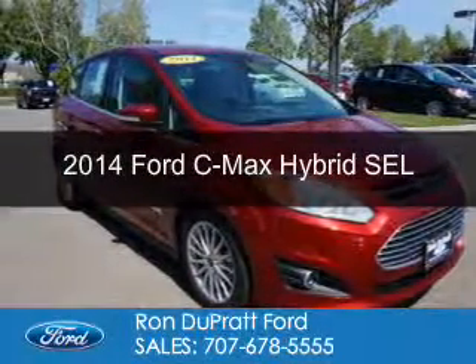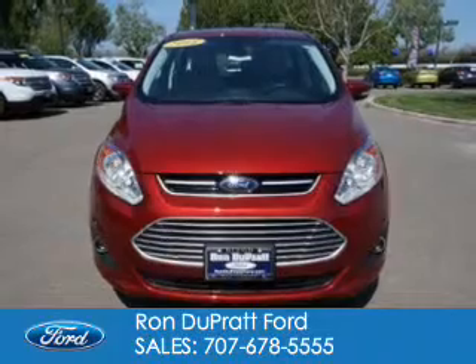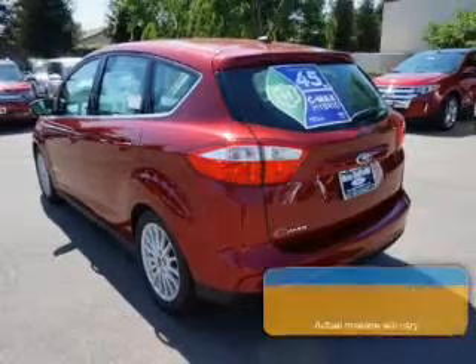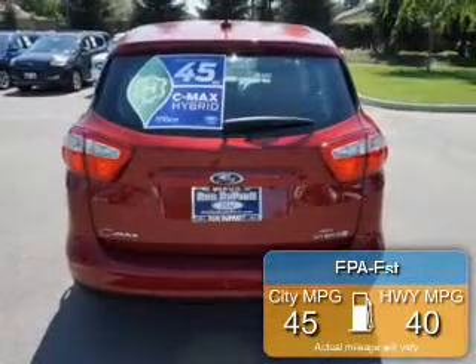This is a new 2014 Ford C-Max Hybrid, powered by front-wheel drive, a 2-liter 4-cylinder engine, and an automatic transmission. Great fuel efficiency saves you money by requiring fewer trips to the gas station.